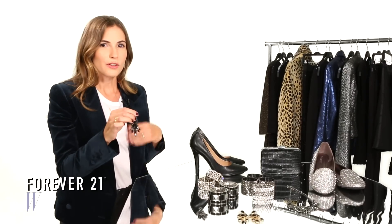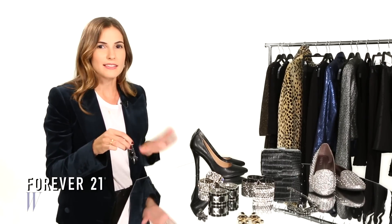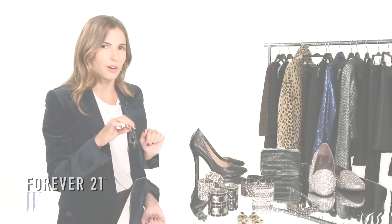Also on the runway we saw a lot of statement earrings like these. These are a great effect for a little dress, or they can be used to dress up something that's easy and simple. That way you feel glitzy, glamorous, and ready for the holidays.